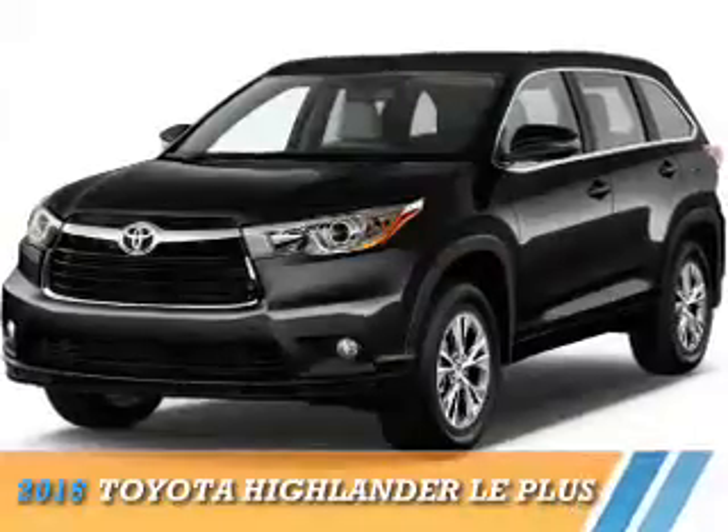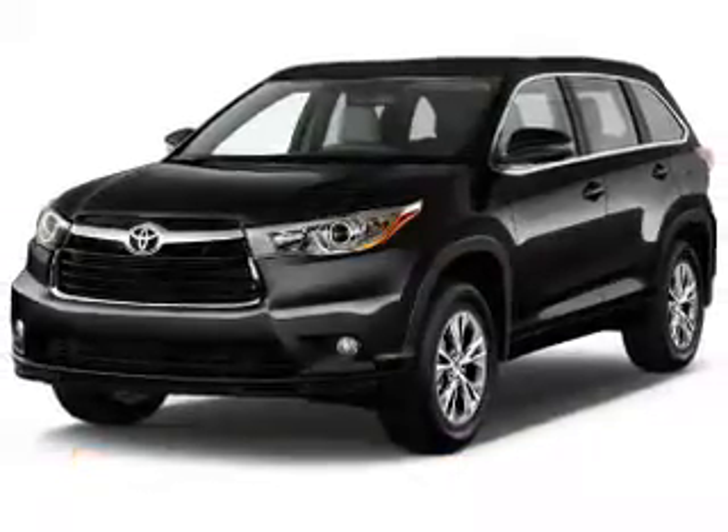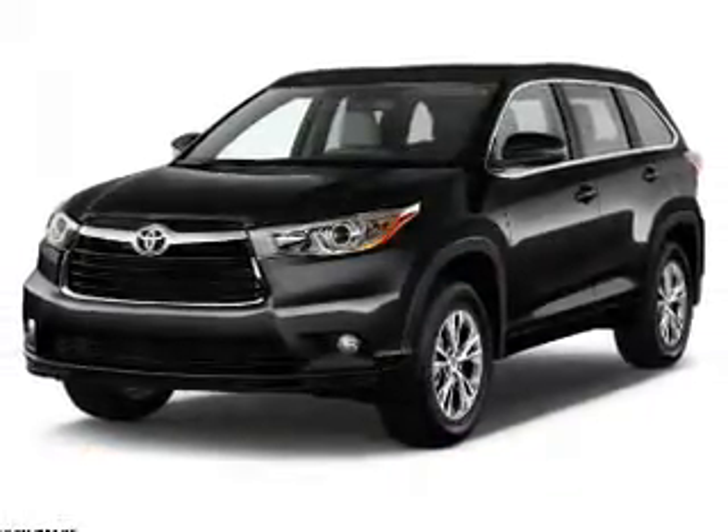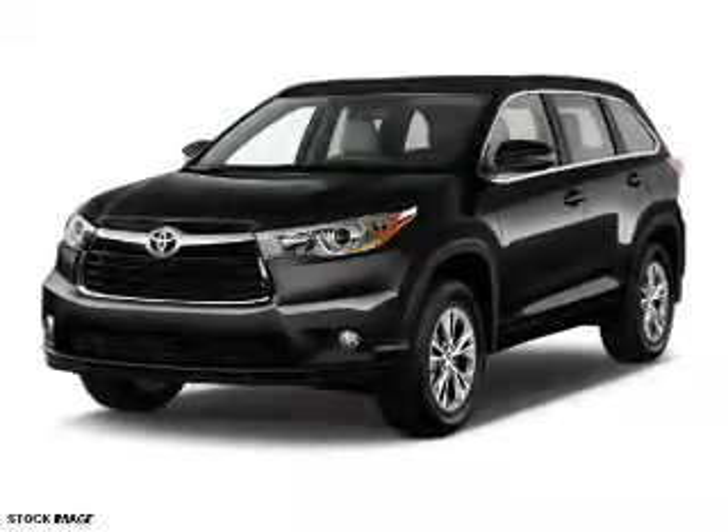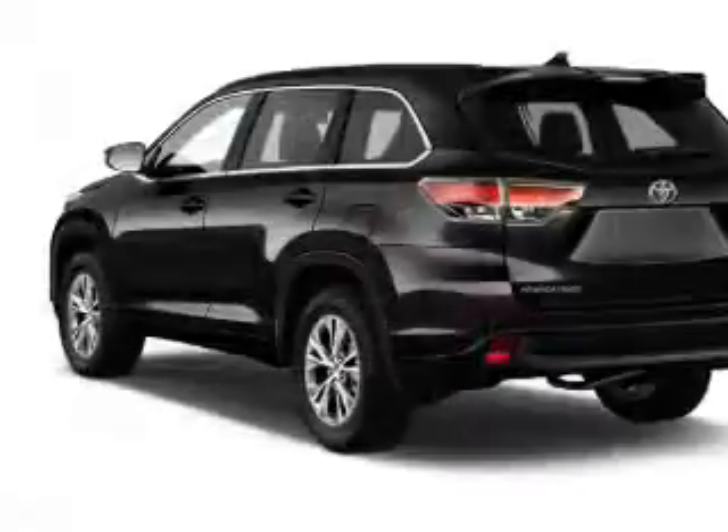Presenting the 2016 Toyota Highlander. It's powered by all-wheel drive, a 3.5-liter six-cylinder engine, and a six-speed automatic transmission.